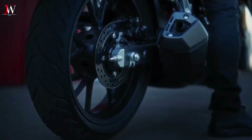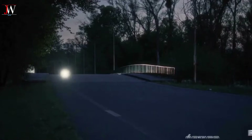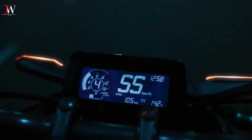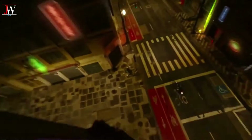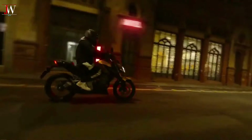Welcome to Honda CB300F. India's 300cc segment is a premium choice for riders upgrading from small displacement motorcycles due to tight roads and heavy traffic, offering both highway and city performance.